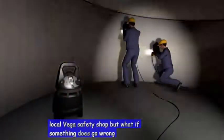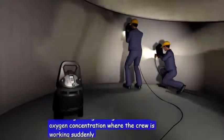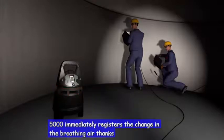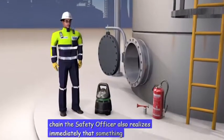But what if something does go wrong after all? The oxygen concentration where the crew is working suddenly falls. The Drega Exxon 5000 immediately registers the change in the breathing air. Thanks to the alarm chain, the safety officer also realizes immediately that something is wrong.